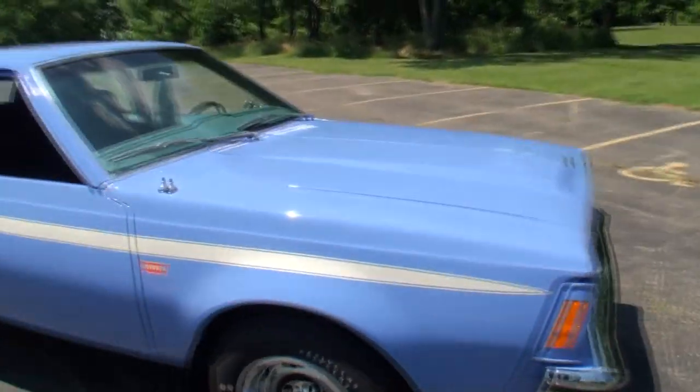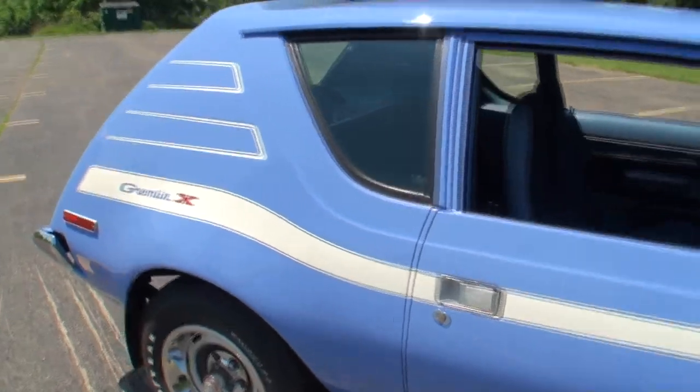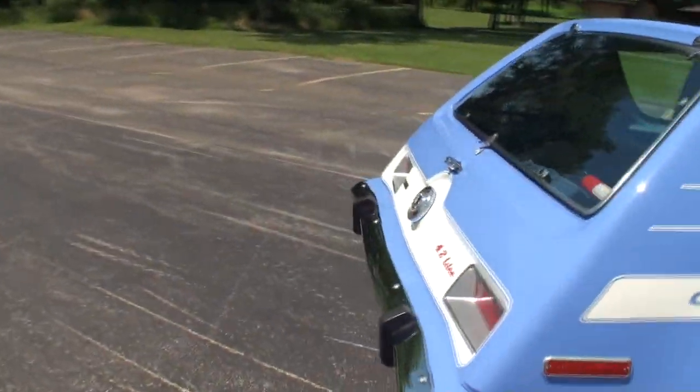Pete, what makes you such an AMC fanatic? It's representative of myself — an extension, so to speak. I've been doing this close to 30 years now, going to car shows, wanting something unique. My parents had one growing up, so this kind of fit the bill when I came across it — the perfect car for me.